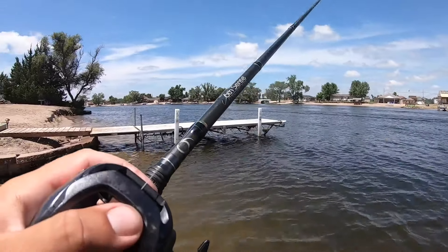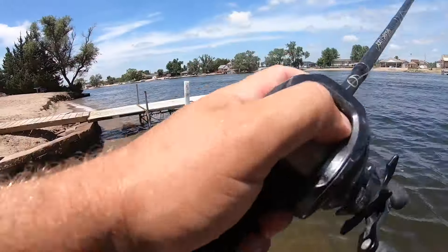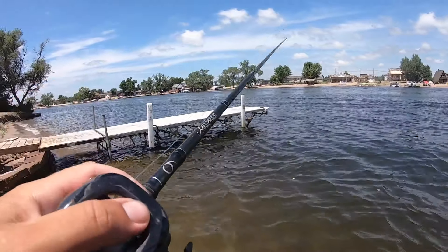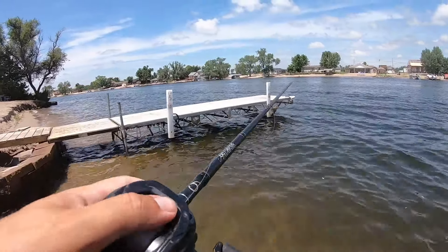Gonna have to be a little bit more of a stealth mission today than usual. Like I told you guys, I'm not really for trespassing and stuff or illegally fishing lakes you're not supposed to, but I'm just going to kind of stealthily sneak around and flip some of these docks. Hopefully catch a good one.